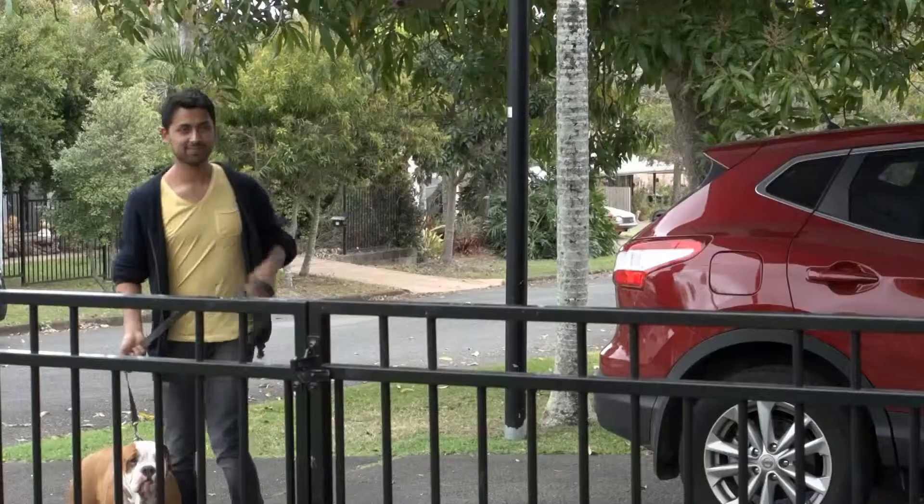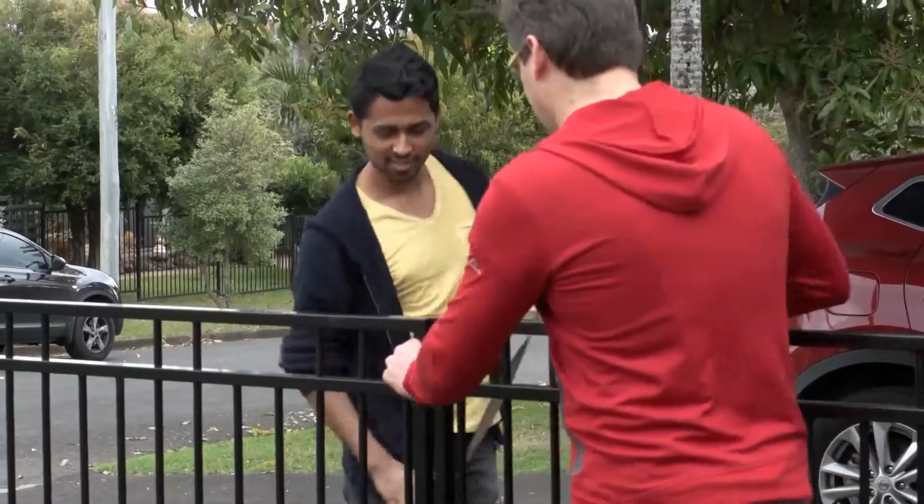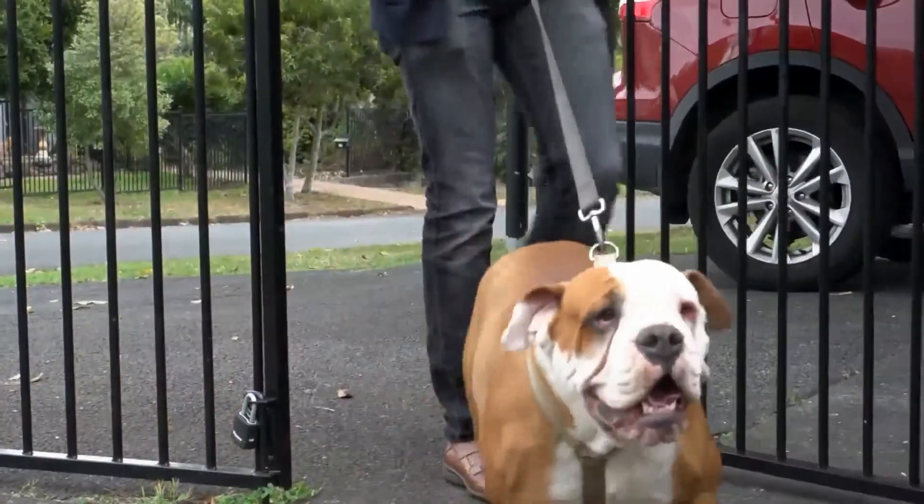After you receive your first meet and greet request, try to be flexible with available times to meet the pet parents and their much loved pet. For the meet and greet, we recommend that you meet at a neutral place and then, if you're comfortable, invite the owner back to your place to see your backyard. Also make sure that you read the Sitter Success Manual to ensure that you have gone through everything you need to prepare before the meeting.